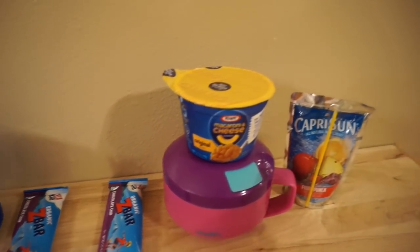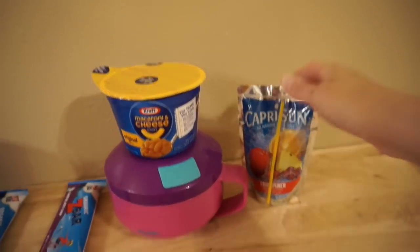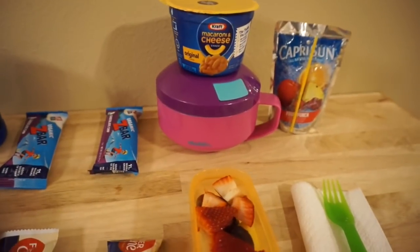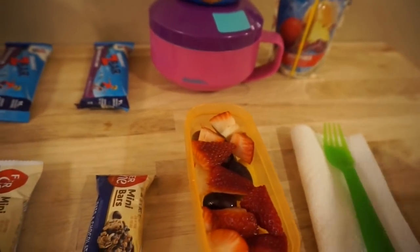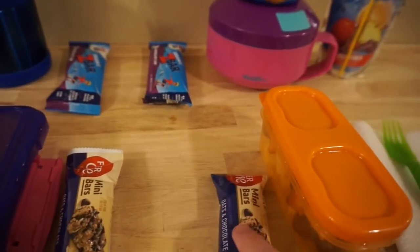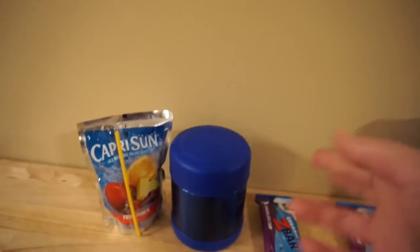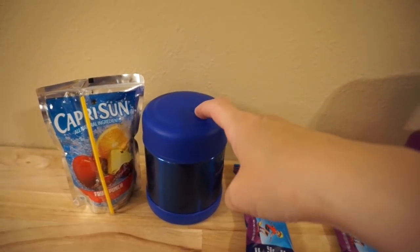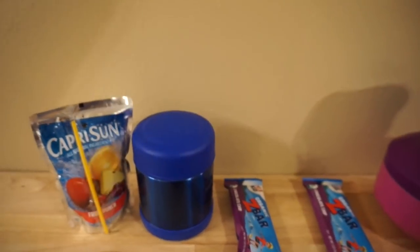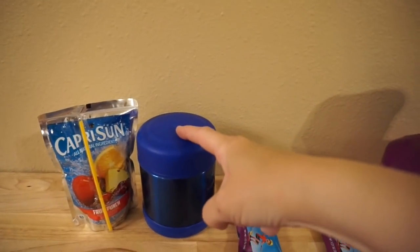For snack Emily has a chocolate chip Z bar, a fruit punch Capri Sun, and a little fruit salad with pineapple, strawberries, and grapes, plus a mini fiber one bar. Maddie is going to have leftover spaghetti in her thermos — she does not have a microwave in her class, unfortunately, so I heat it up with boiling water for about 10-15 minutes, dump it out, and then put the heated spaghetti in.